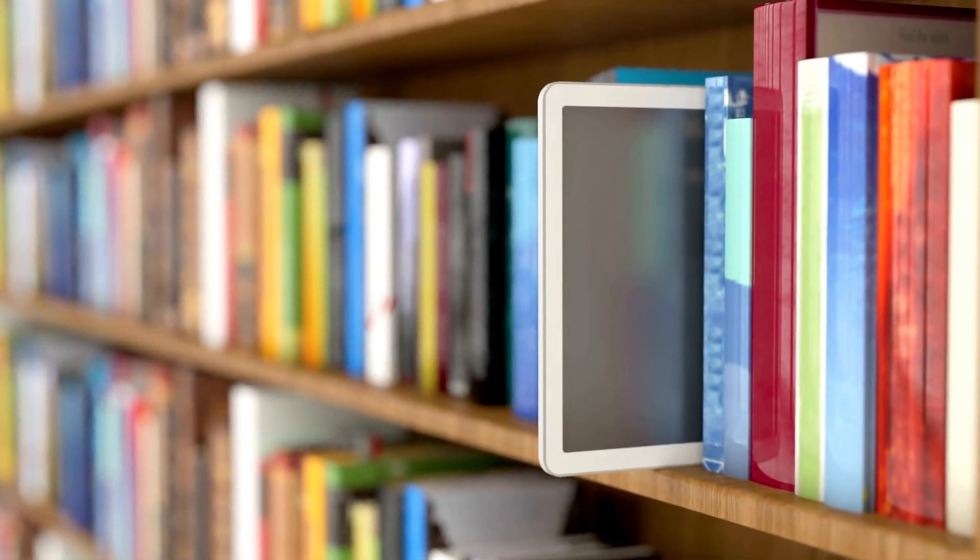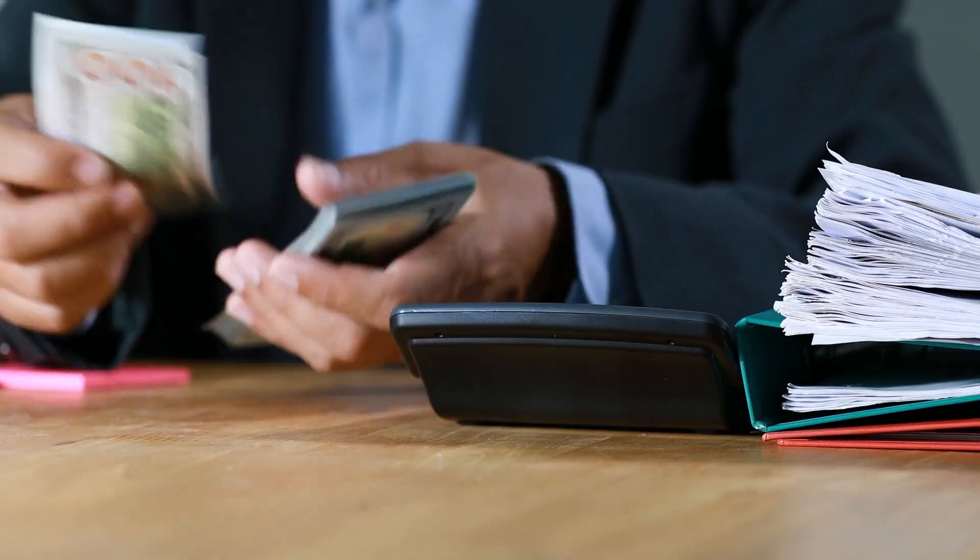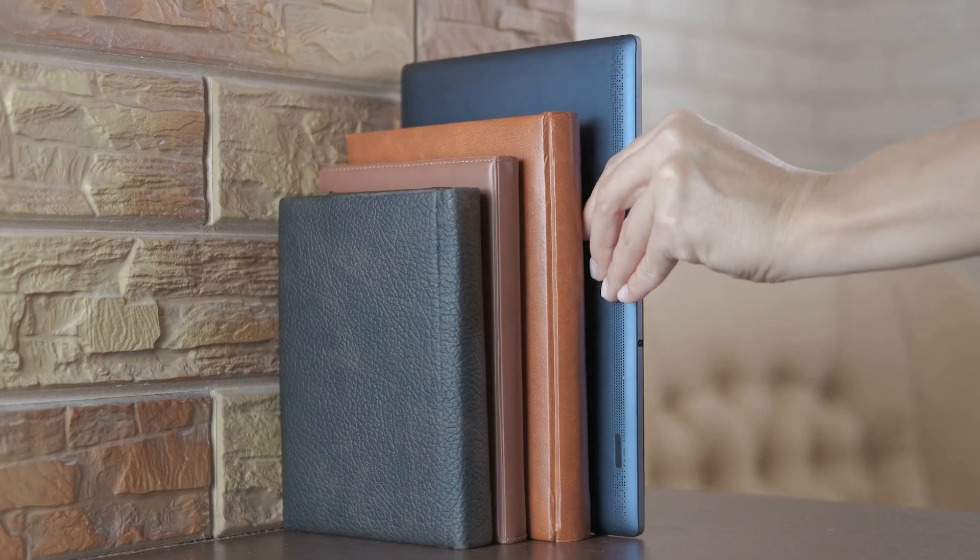There's a compelling case to be made for getting an e-reader instead of collecting physical books. It might be anything such as a lack of room, better for your budget, or the desire for lighter travel.